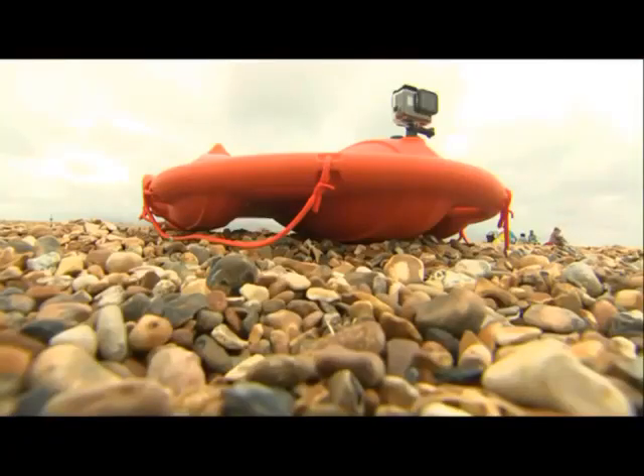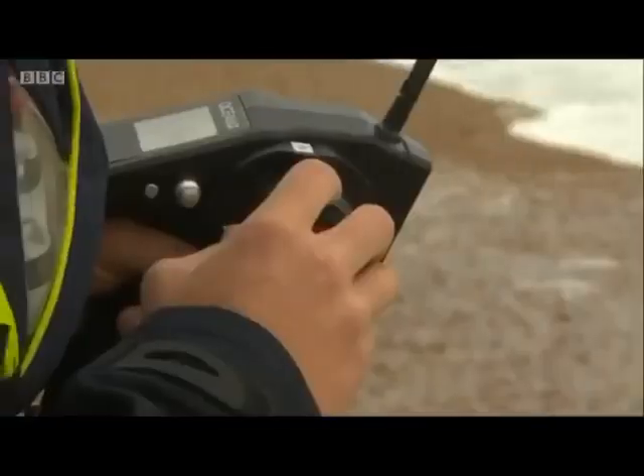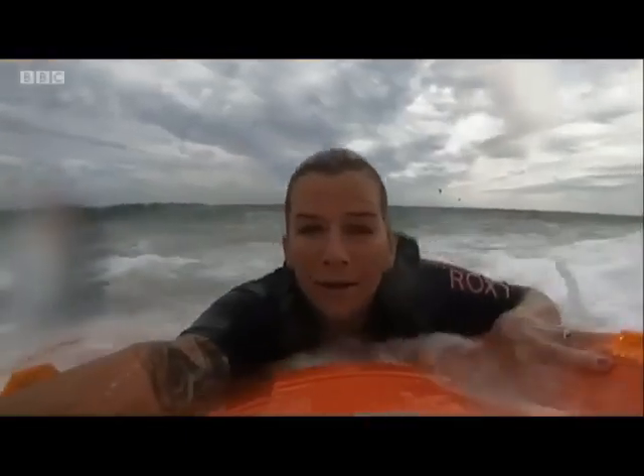The life buoy weighs 13 kilograms and is strong enough to be dropped from a height of 200 metres, so it can be deployed from a bridge, an oil rig or a harbour.